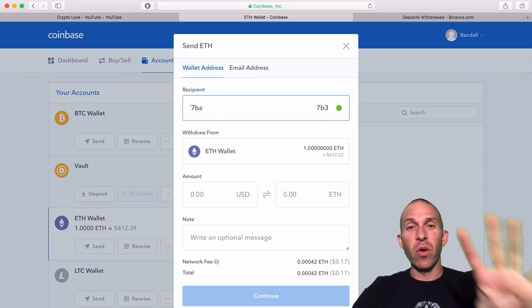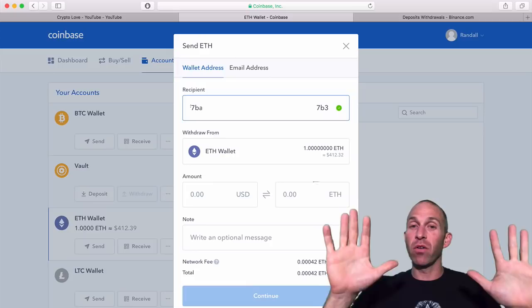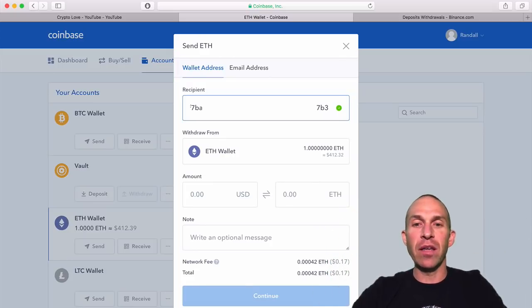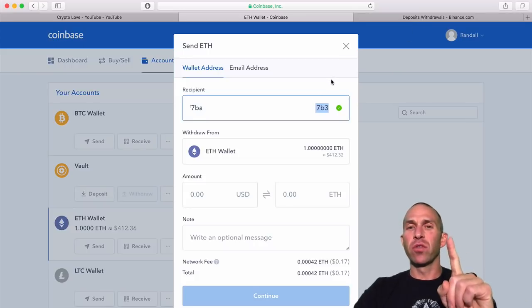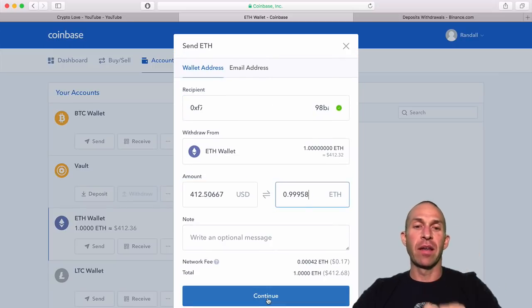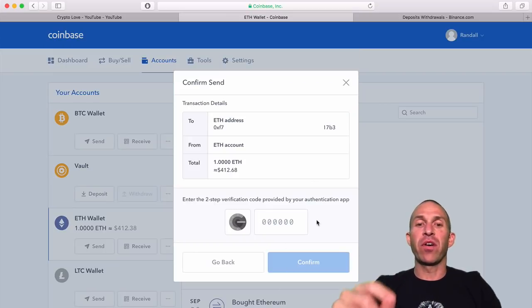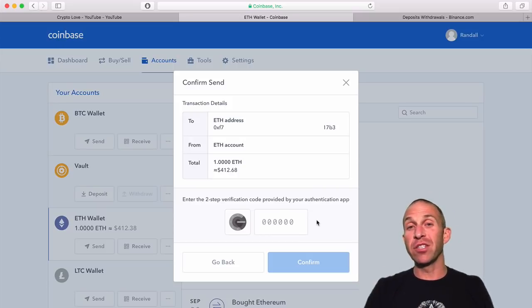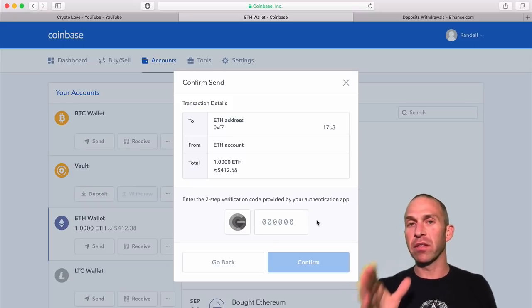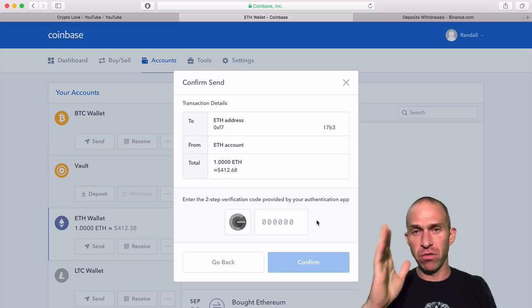You want to double, triple, even quadruple check to make sure that these two addresses are the same, because if they are not, you're going to send it to the wrong location and all that Ethereum is going to disappear. I like to look at the last three or four numbers and also the first three or four numbers and make sure they match on both. Once I've confirmed the amount I want to send, I'll go ahead and click Continue. I strongly recommend you use two-factor authentication — Google Authenticator or something along those lines — to help protect your account from being compromised.